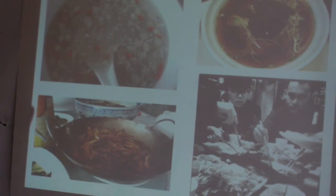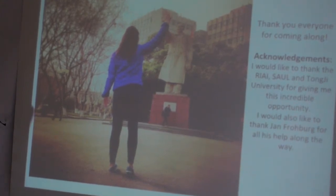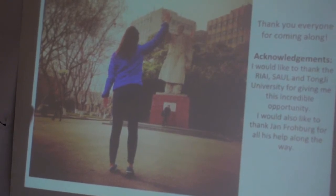Just to finish up, this is a delicacy they gave us one night — I'll leave it up to you to guess whether I tasted it or not. Thank you everyone, I hope you enjoyed that. I'd like to say a special thank you to the school, Tongji, and everyone for giving me this amazing opportunity.